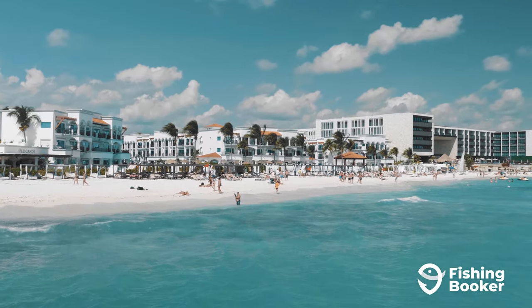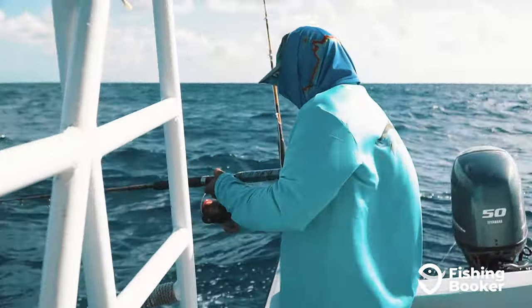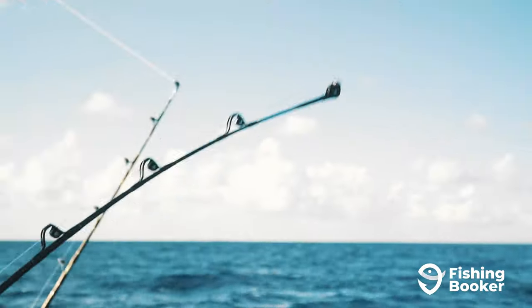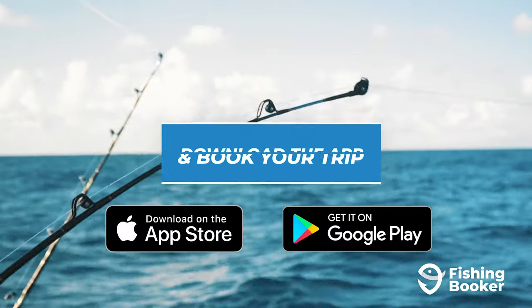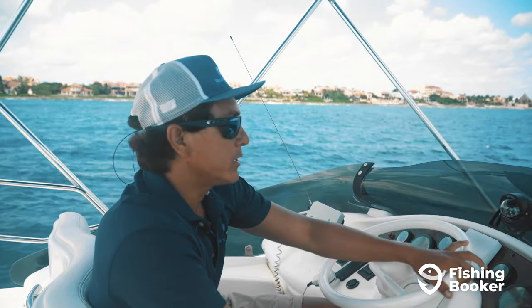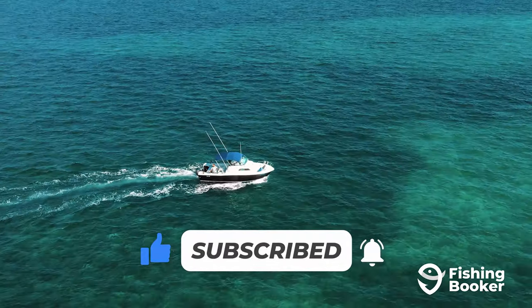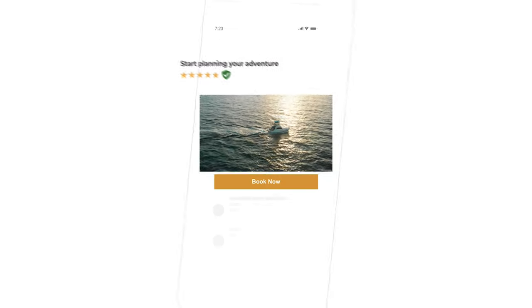So if you're ready to swap tequila for tranquility and go fishing in one of the world's most spectacular spots, it's time to start packing your bags. You can find a Cozumel fishing trip that's perfect for you and your family by downloading the Fishing Booker app from the Google Play or App Store, or by visiting FishingBooker.com. With hundreds of local guides, verified reviews, and hassle-free online bookings, you'll save time and money and experience an exciting day on the water. Go ahead and download the app or visit online and start planning your adventure today.